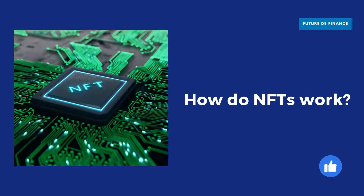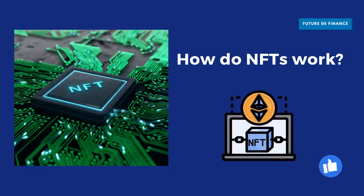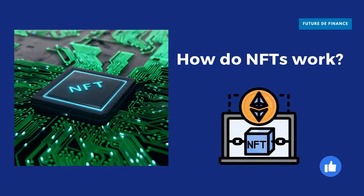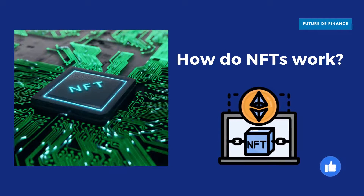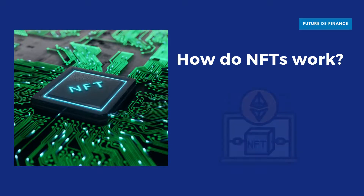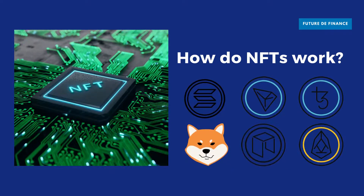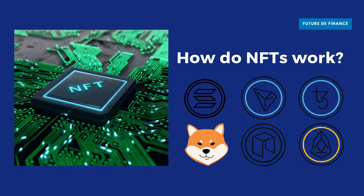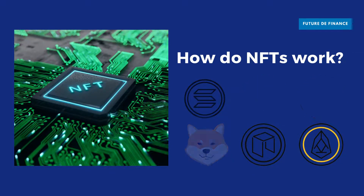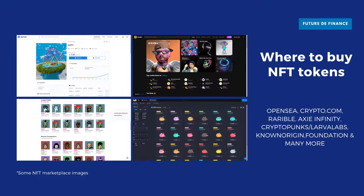Many NFTs are part of the Ethereum blockchain. Ethereum is a cryptocurrency, like Bitcoin or Litecoin, but its blockchain also supports these NFTs, and its smart contracts allow for detailed attributes to be added, like the identity of the owner, rich metadata, or secure file links. It is worth noting that other blockchains like Axie, Shiba Inu, Wazir, etc. can implement their own versions of NFTs.